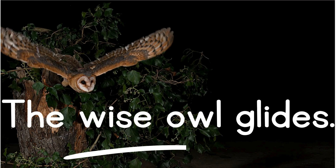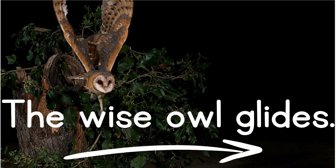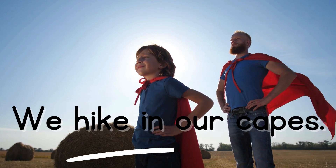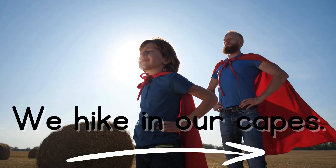The wise owl glides. We hike in our capes.